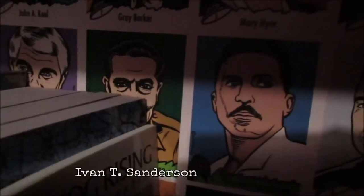In the back here we have some prominent UFOlogists and cryptozoologists. These three up top are the ones you really need to know: John Keel, Grey Barker, Mary Heyer, and then back there, Ivan T. Sanderson. He's a cryptozoologist; these are UFOlogists.